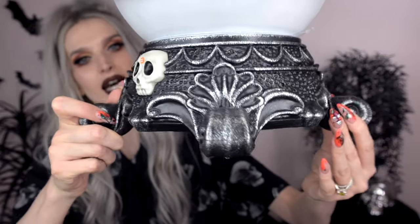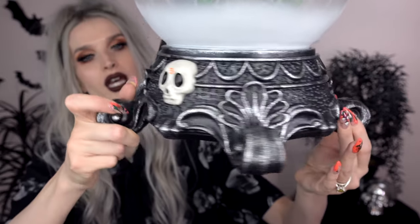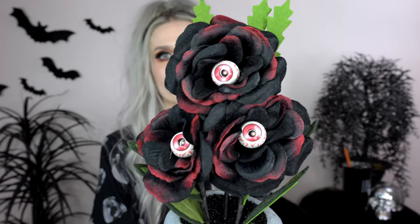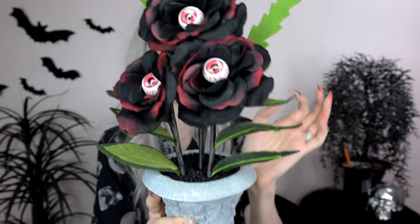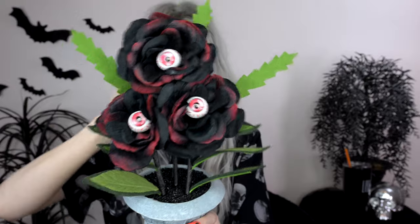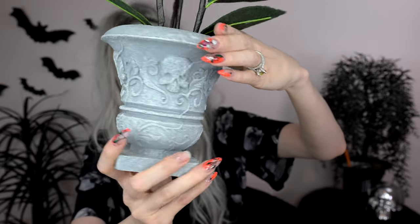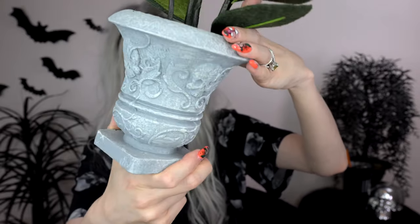I also wanted to show you the base of it because it has more of a gothic feel, so it's not too far from my aesthetic. Next up I want to talk about the ghoulish garden - they had some new stuff this year and I'm all excited. The first ghoulish garden thing I got is the roses: red and black roses with red eyes in them, green leaves you can maneuver with wire, and the pot is a light gray color that looks like stone with little skulls and vines all around it.